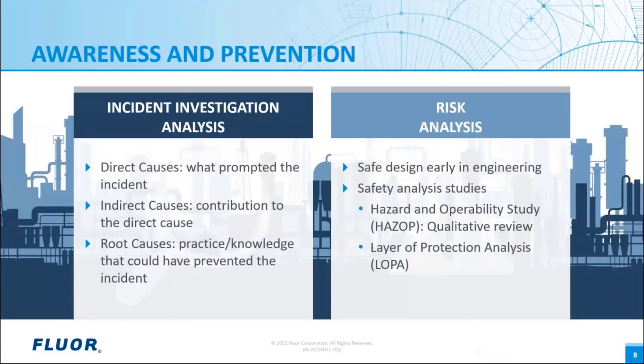So what can we do to try to prevent these major incidents? We can learn from past events, so we're aware of what led to those accidents and try to prevent them in the future. The incident investigation analysis should include the following: direct causes — what prompted the incident; indirect causes — what events contributed to the direct cause; and root causes — what practice or knowledge would have prevented the incident from occurring.